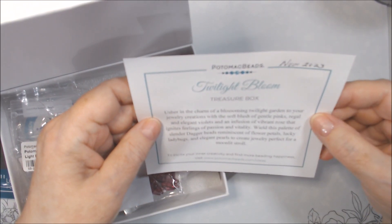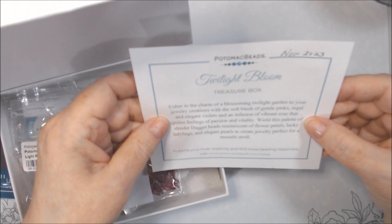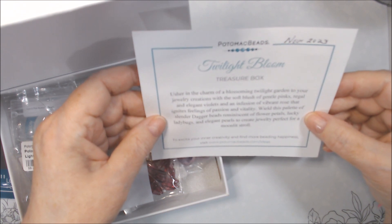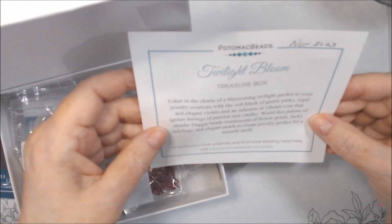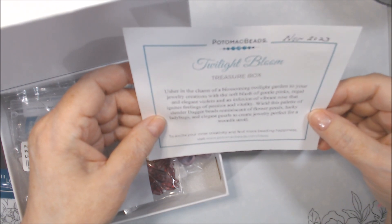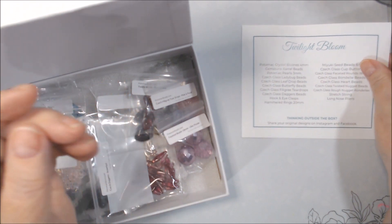Twilight Bloom: usher in the charm of a blossoming twilight garden to your jewelry creations with the soft blush of gentle pinks, regal and elegant violets, and an infusion of vibrant rose that ignites feelings of passion and vitality. Wield this palette of slender dagger beads — we got dagger beads last month — reminiscent of flower petals. Lucky ladybugs and elegant pearls to create jewelry perfect for a moonlit stroll.